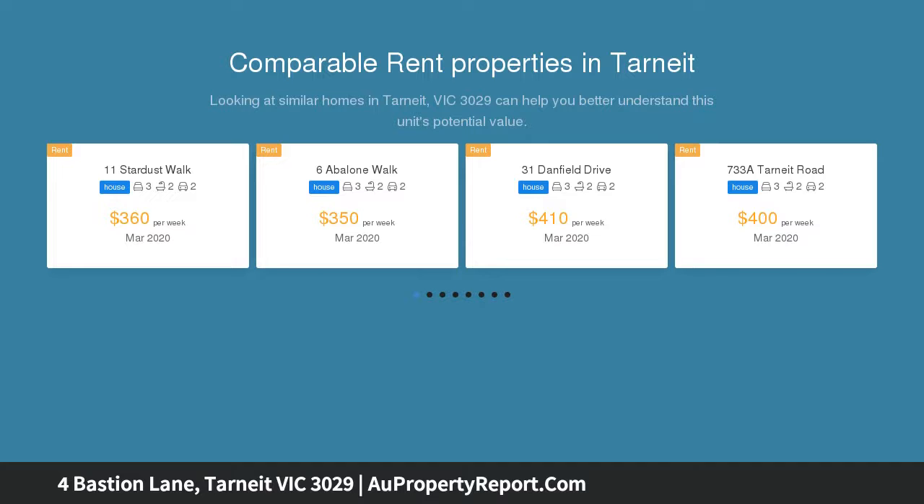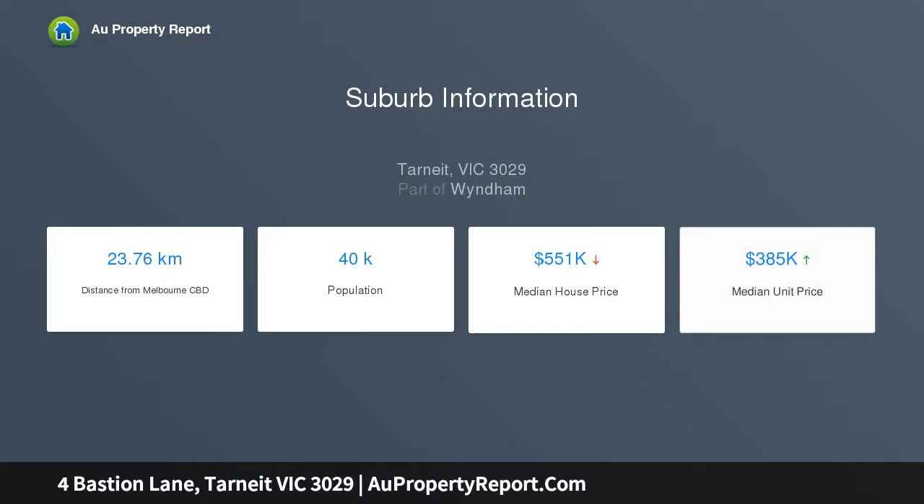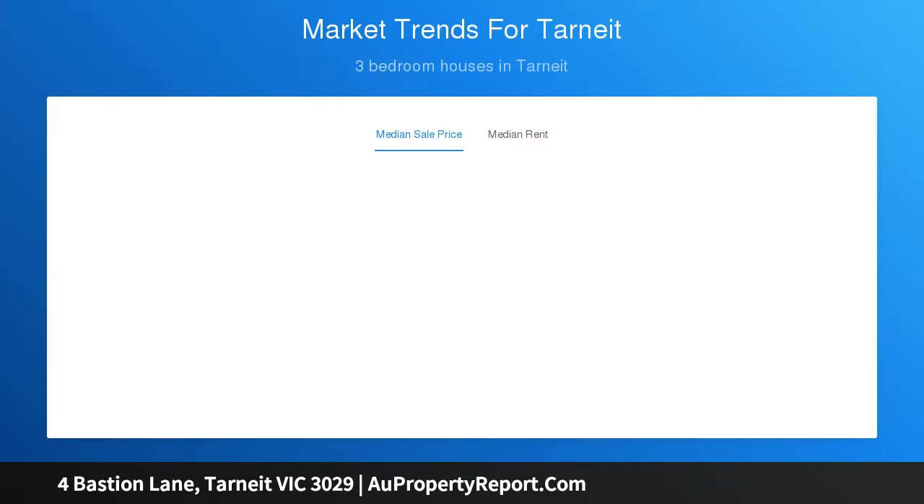This superbly appointed east-facing property is the perfect fusion of low-maintenance living in a great location. This brand-new custom-built home is best positioned in the popular Newgate estate, ideal for young families looking to fulfill their new dream home, or for investors looking to build their investment portfolio.